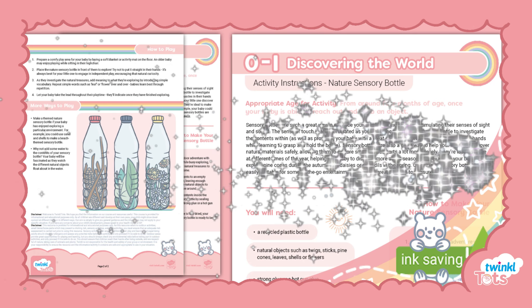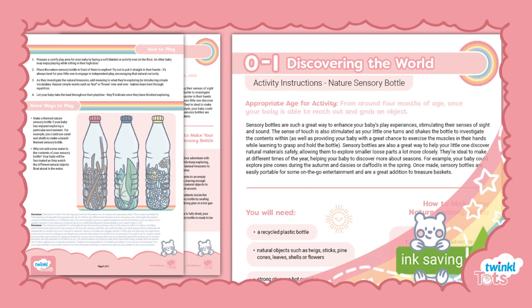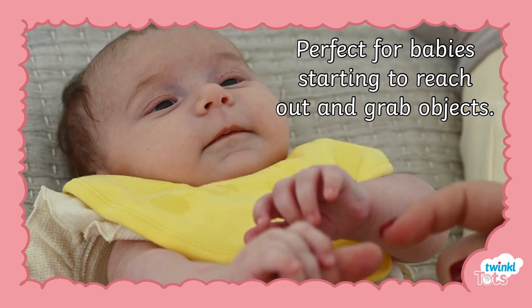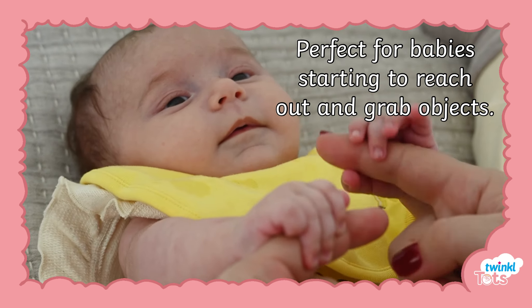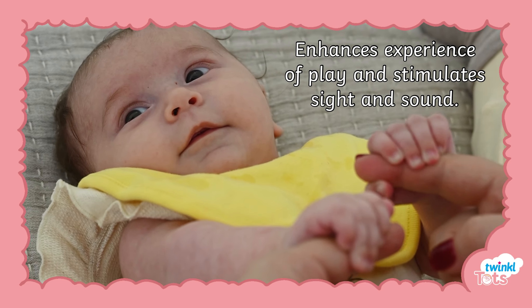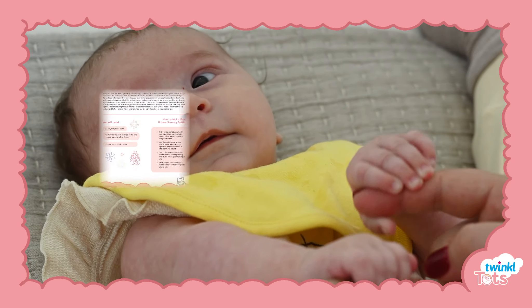Let's take a look at our 0-1 Year's Discovering the World Nature Sensory Bottle activity. This activity is perfect for when your baby is able to reach out and grab items, as it enhances experience of play and stimulates their sight and sound senses.